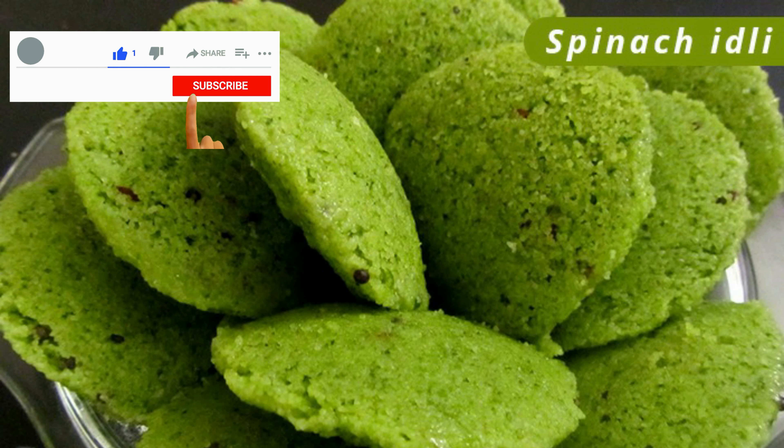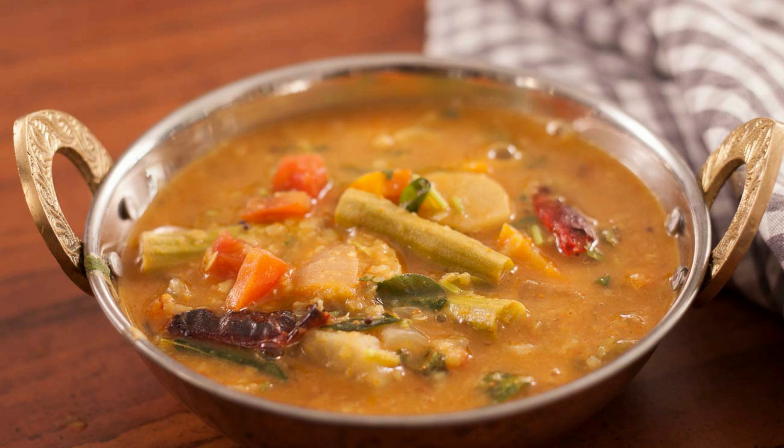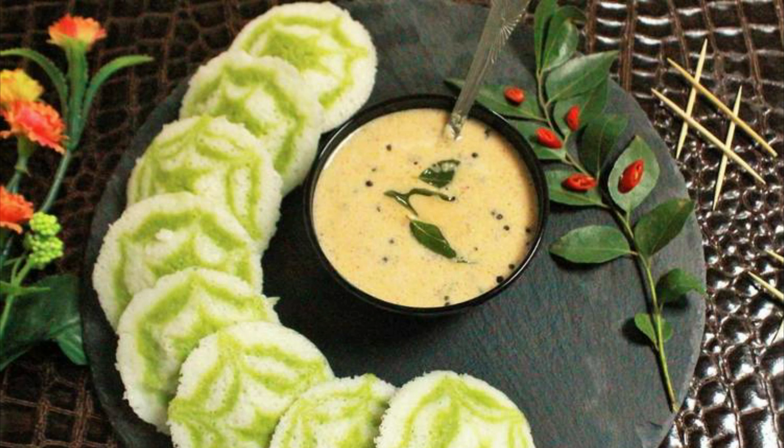Spinach idli — packed with vitamins and calcium, idli is made with fermented rice. Add a healthy twist to your regular idli by adding spinach to it and serve it with sambar and coconut chutney. Having this for breakfast will help you avoid unhealthy snacking as it keeps you full.